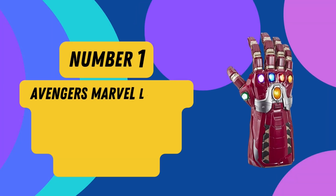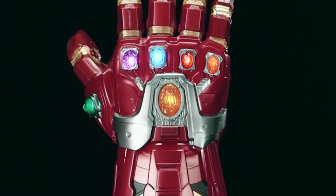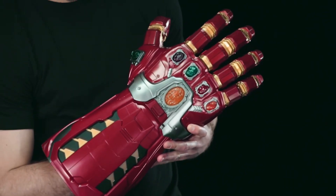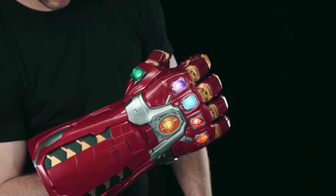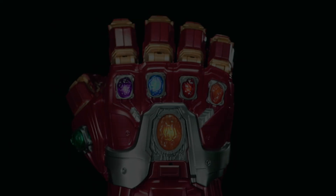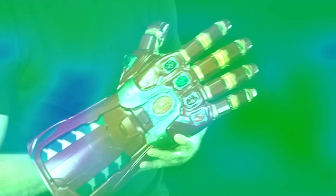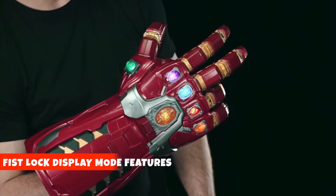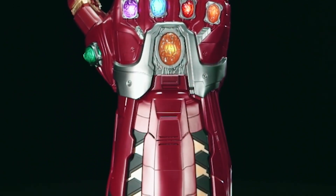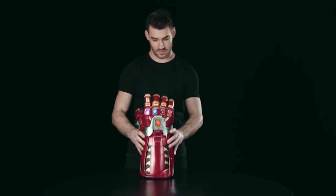Number 1: Avengers Marvel Legends Series Endgame Power Gauntlet Articulated Electronic Fist. Step into the epic finale with the Avengers Marvel Legends Series Endgame Power Gauntlet. Crafted with meticulous detail, this electronically articulated masterpiece pays homage to the Avengers Endgame saga — a cornerstone of the Marvel Cinematic Universe. Watch as the six Infinity Stones pulsate with an awe-inspiring glow. Activate the center stone for a symphony of sound effects straight from the cinematic experience. Its articulated fingers can be locked into a commanding fist, perfect for a formidable display. Additional items sold separately, subject to availability.